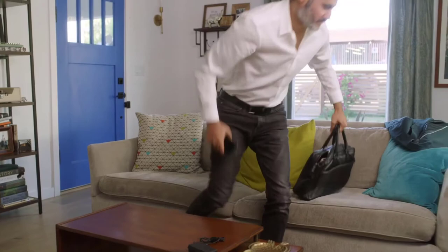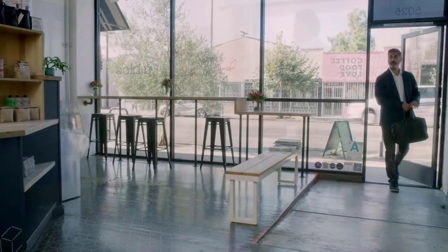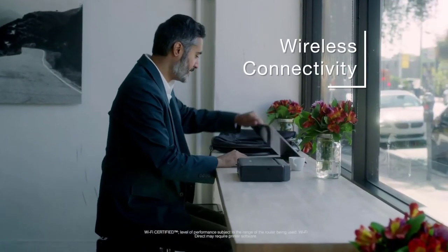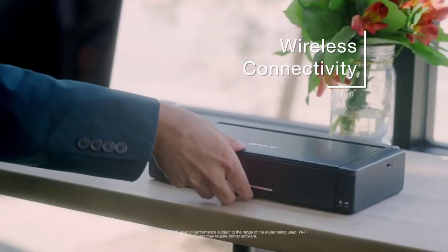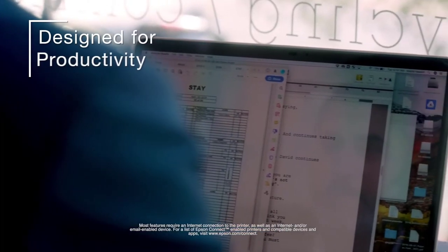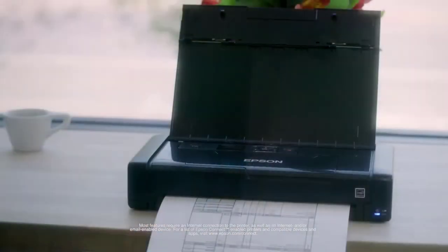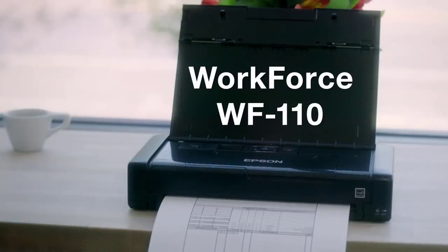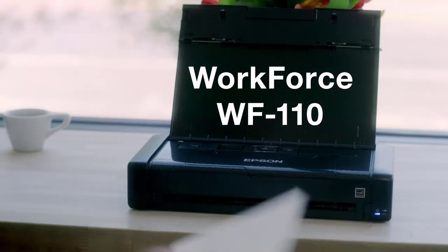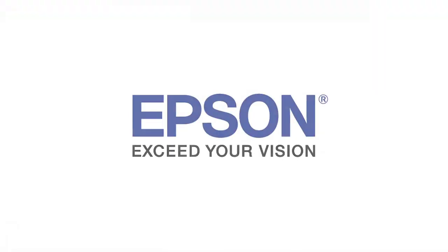You'd expect a basic paper path with a printer this small, and that's exactly what you get — a 20-sheet input tray that can also hold one number 10 envelope or 5 sheets of photo paper. However, the OfficeJet 200 comes with a 50-sheet input tray, allowing you to print longer without replenishing paper. The WF110's standard connectivity interfaces include wireless 802.11, USB 2.0, and Wi-Fi Direct.